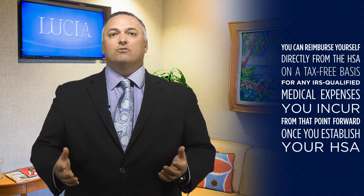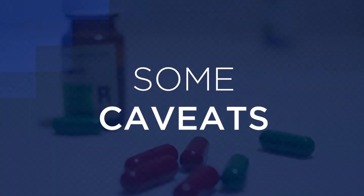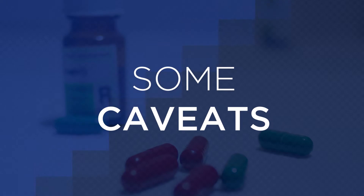An HSA is only permitted for those who already have a high deductible health plan — one that satisfies the minimum deductibles and maximum out-of-pocket costs. The sweet spot for HSAs as they relate to retirement savings age is 65 or older, not to be confused with the 59 and a half for IRAs.